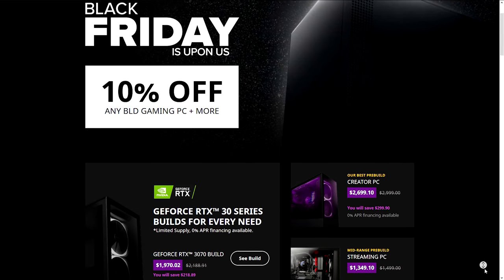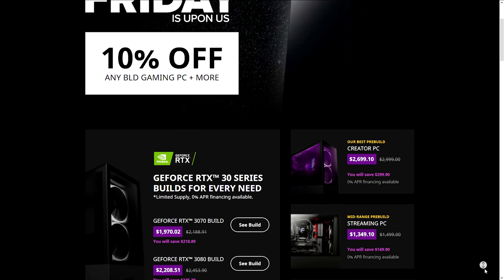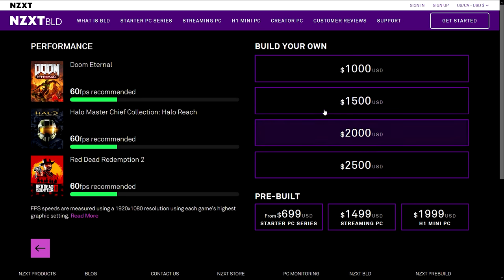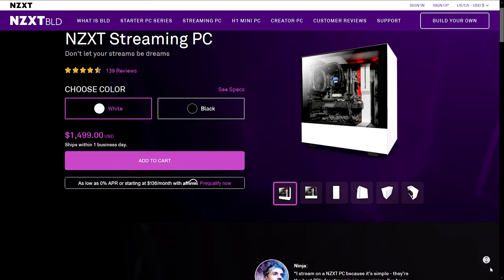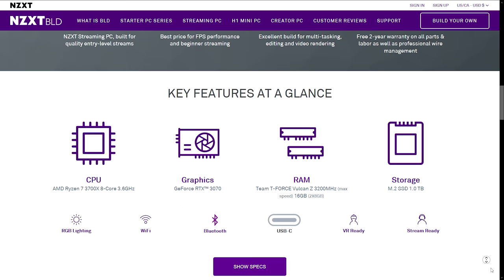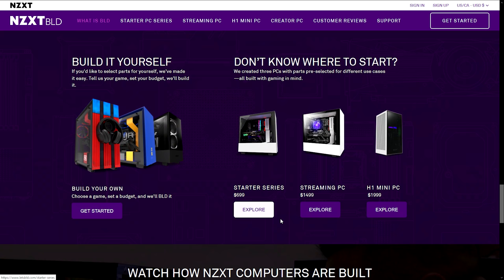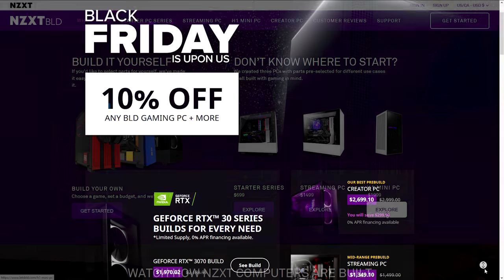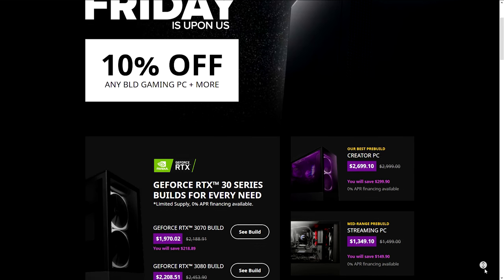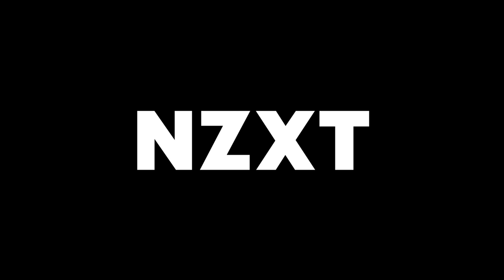Looking for a new PC this holiday season? Head on over to the NZXT Build Black Friday sale and put together the system of your dreams. Choose the games you want to play, set a budget, and NZXT Build will handle the rest. Choose from pre-built systems like the NZXT Streaming PC featuring an AMD Ryzen 7 3700X and RTX 3070. All PCs come with a two-year all-in-one warranty. Order between 6pm Pacific Thanksgiving Day through midnight Friday and get 10% off any custom or pre-built gaming PC, including accessories or peripherals. Click the link in the video description to check it out.